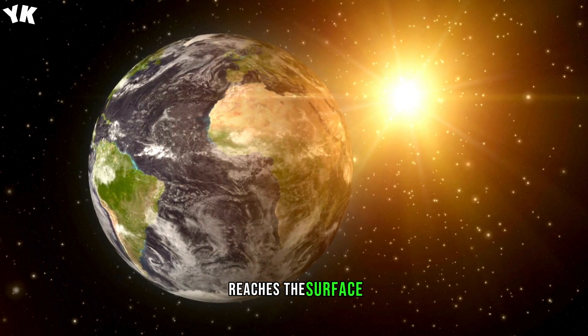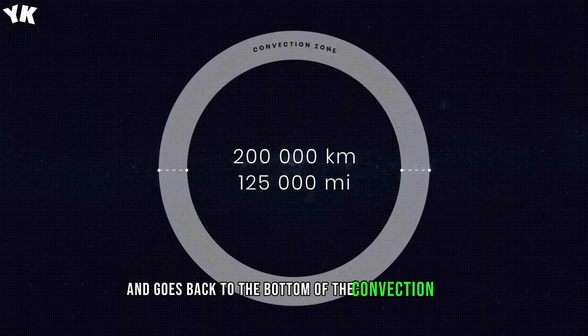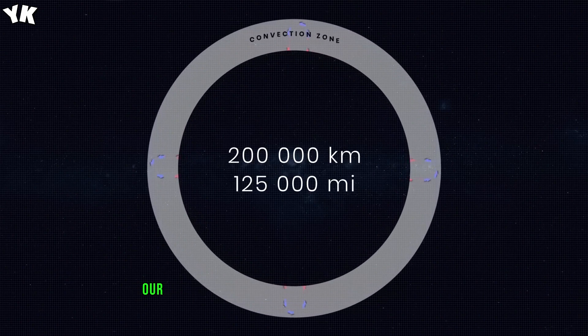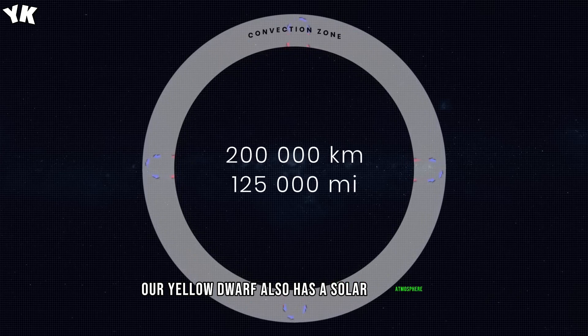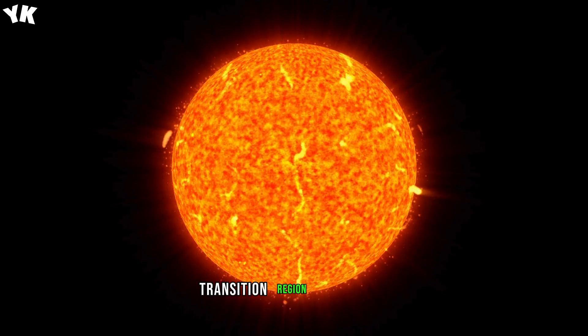When it finally reaches the surface, it gives off heat, cools down, and goes back to the bottom of the convection zone. Our yellow dwarf also has a solar atmosphere and outer layers: the photosphere, chromosphere, transition region, and corona.